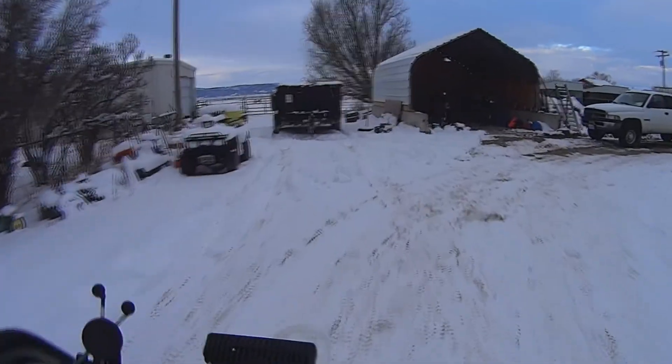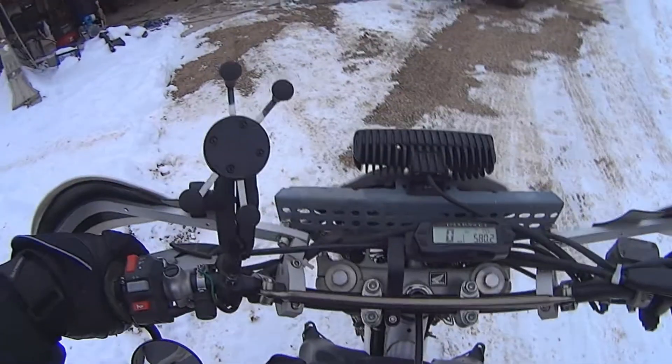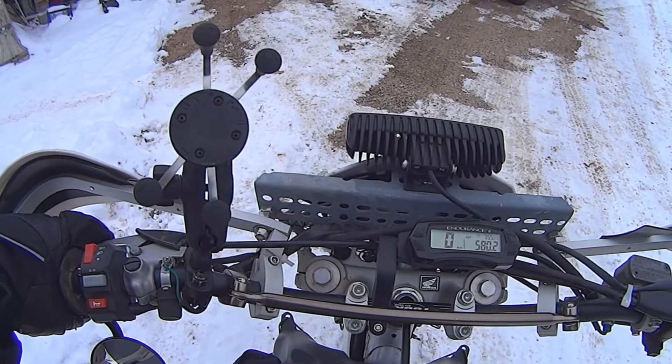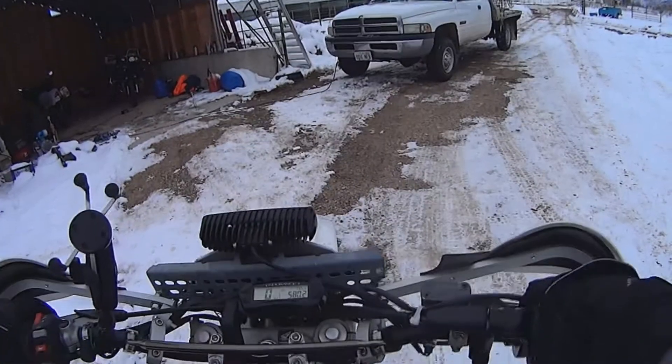Basically no big deal. Here we are, made it back safely, got the ice broke. Our ending mileage is 580.2. This is DR Dual Sport, out.